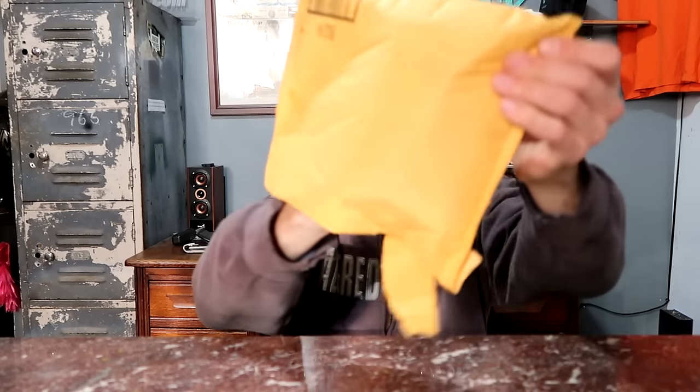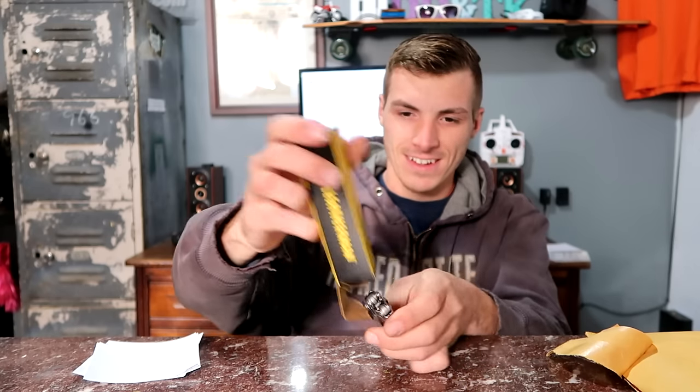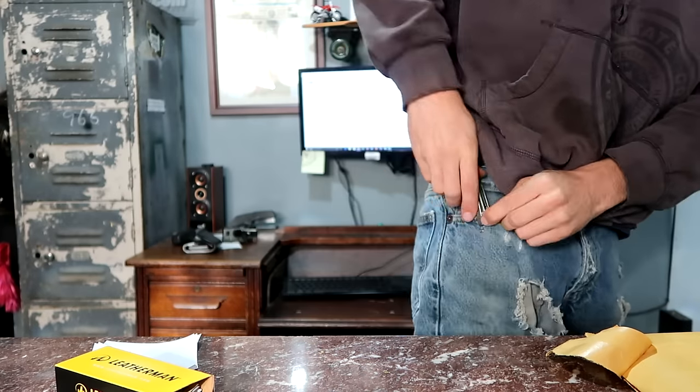I got some fan mail — a gift. The note says: 'Hi 3D Machines, enjoy your gift, hope it comes in handy — from Michael D.' Thank you, Michael, I really appreciate it. This will definitely come in handy, this is really awesome. Great short segment of mail time.